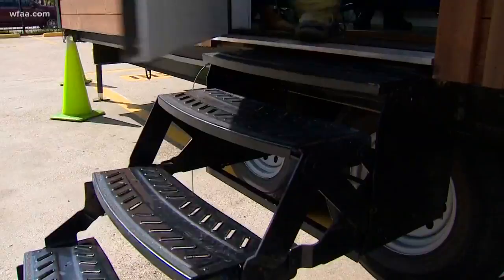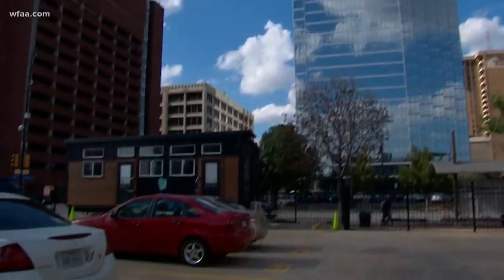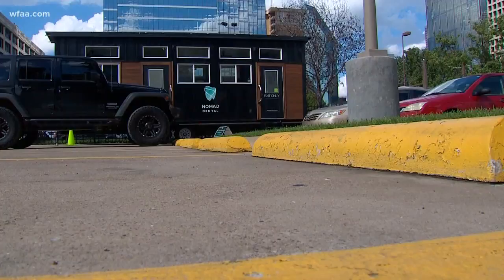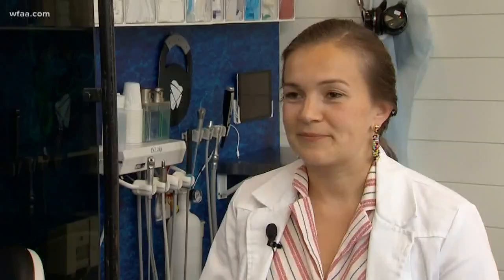Just their reaction from walking in the door — they're like, 'Whoa, this is not what I expected it to be.' At the base of Dallas' concrete jungle sits Nomad Dental, a mobile dentistry inside a tiny house, started by 29-year-old dentist Anna Cowden.